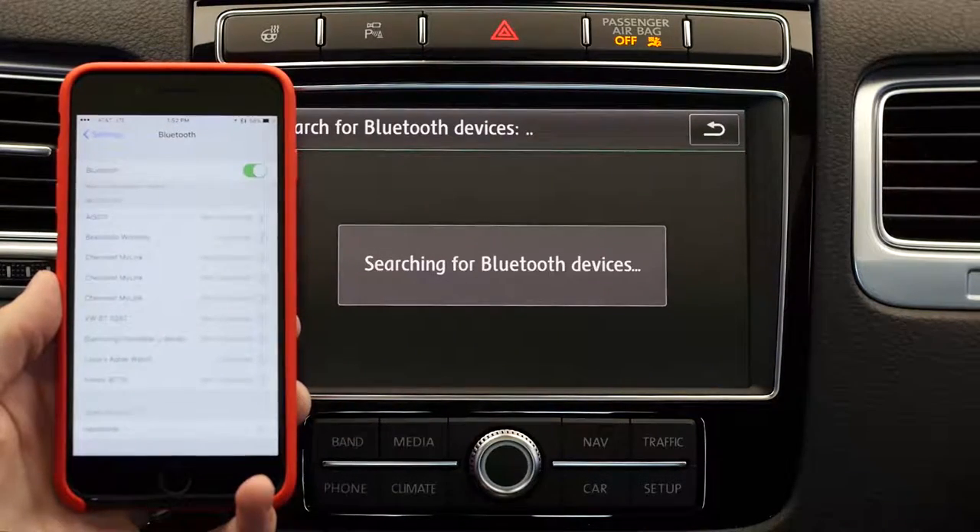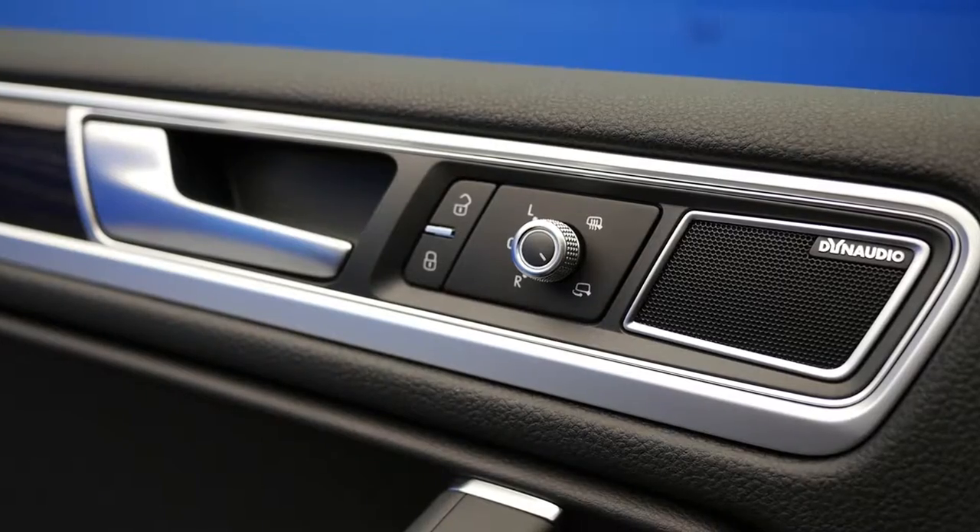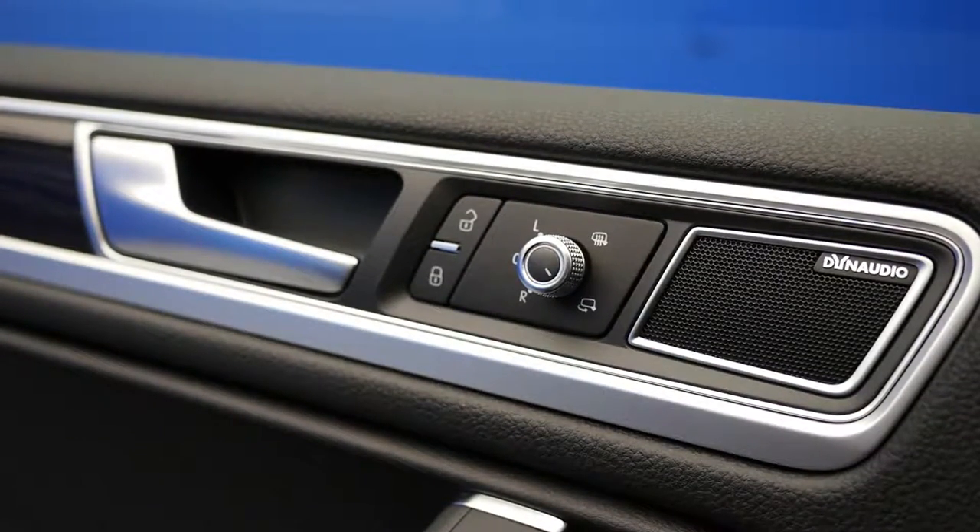It also includes Bluetooth phone and audio connectivity, a USB port, and an available 10-speaker premium Dyne Audio sound system.